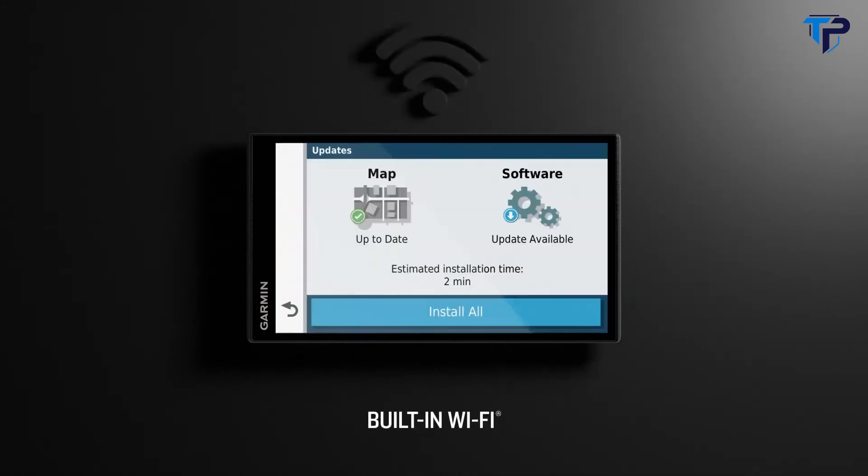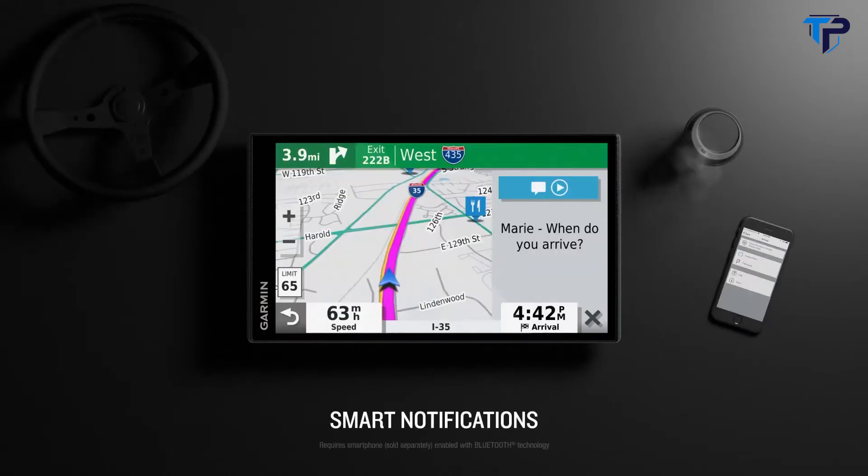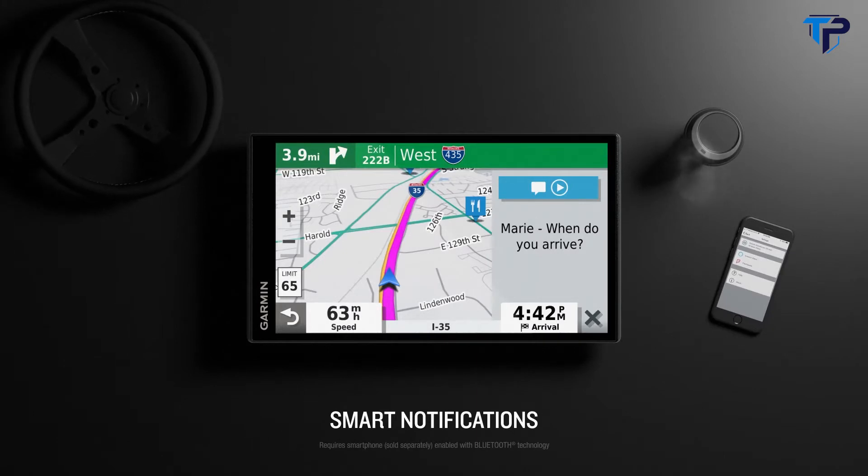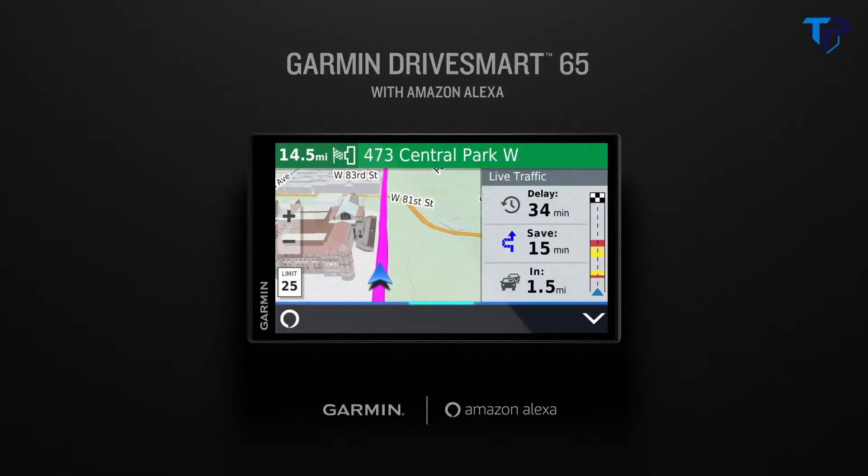Plus it includes Garmin traffic to help you avoid congestion and tie-ups. Built-in Wi-Fi makes map and software updates easy and convenient. Paired with a compatible smartphone for hands-free calling and smart notifications. Garmin Drive Smart 65 with Amazon Alexa — it's the biggest thing to hit the road.